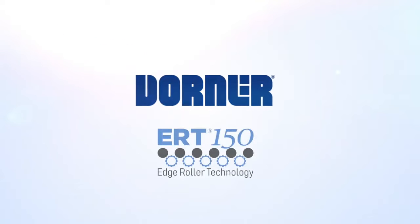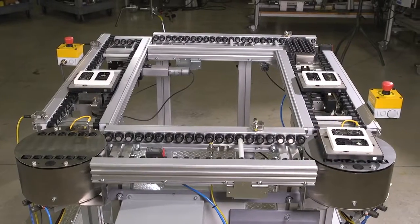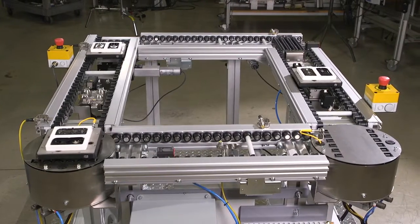Dorner presents ERT150 Conveyors: precision edge roller, pallet, and tray handling conveyors for low and no back pressure accumulation, assembly automation, and clean room applications.